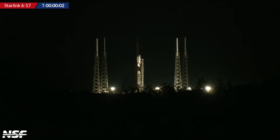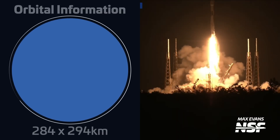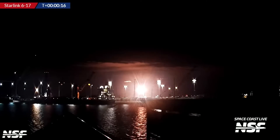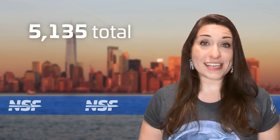Another Falcon 9 launched on September 20th at 0338 UTC from Space Launch Complex 40 in Florida, carrying another batch of 22 Starlink V2 Mini satellites. The booster, B-1058, was flying for a 17th time, breaking the record for most flights of a Falcon booster. This is actually the booster that flew SpaceX's Demo-2 mission to the ISS back in May of 2020, and it has successfully supported another mission yet again, landing on SpaceX's drone ship A Shortfall of Gravitas. With this mission, SpaceX has now launched 5,135 satellites into orbit, of which 349 have returned and 4,097 are in operational orbit.